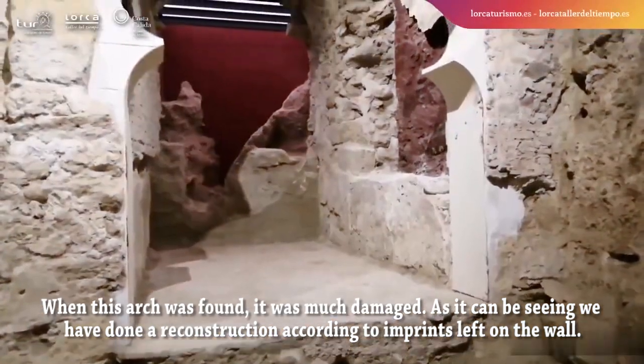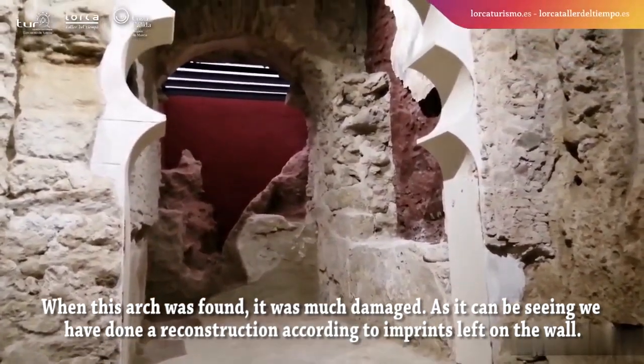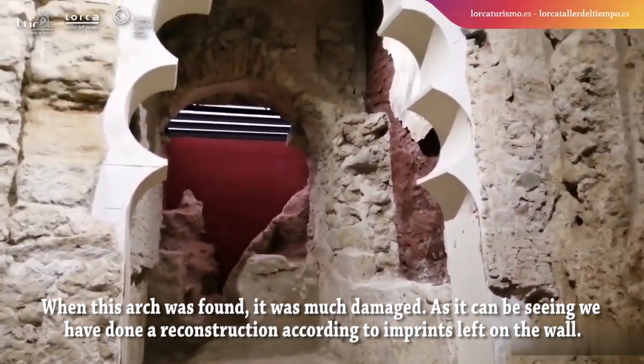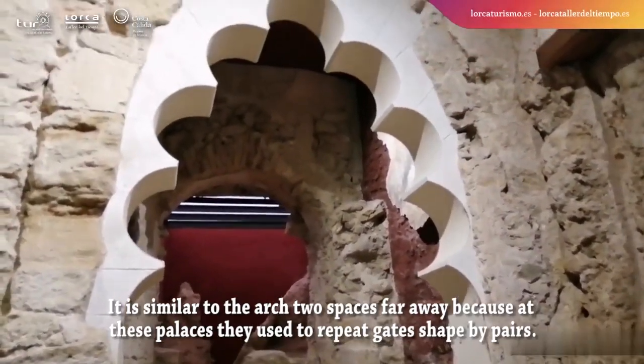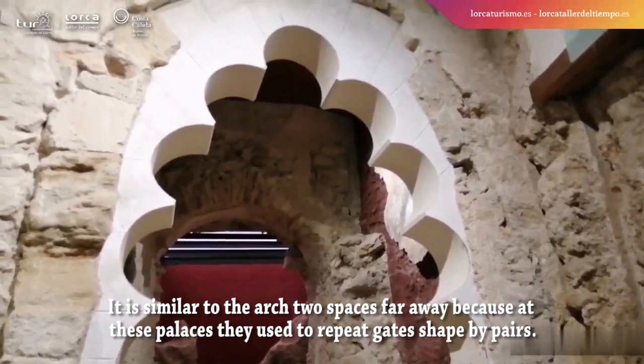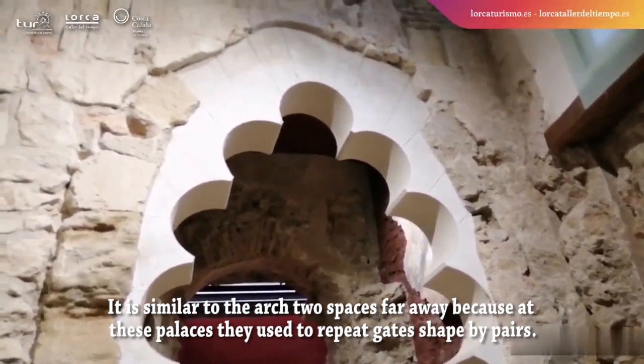When this arch was found, it was much damaged. As can be seen, a reconstruction has been done according to imprints left on the wall. It is similar to the arch two spaces away, because at this palace they used to repeat the gate shape.